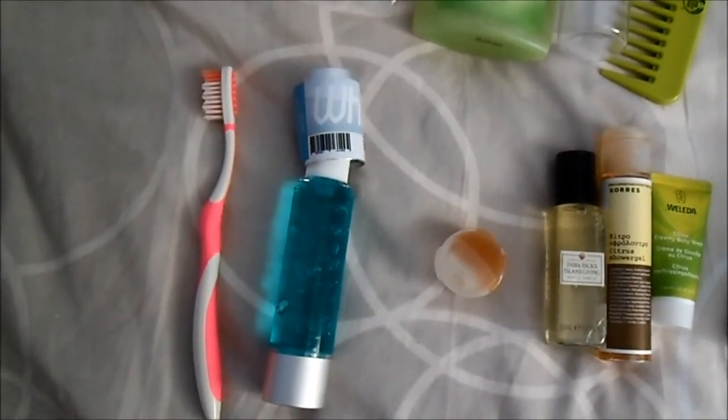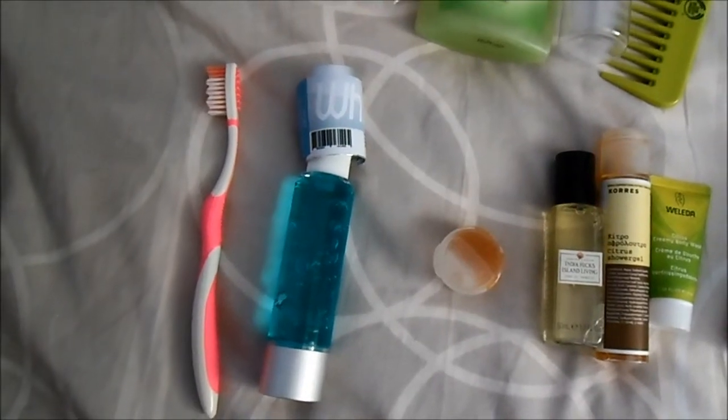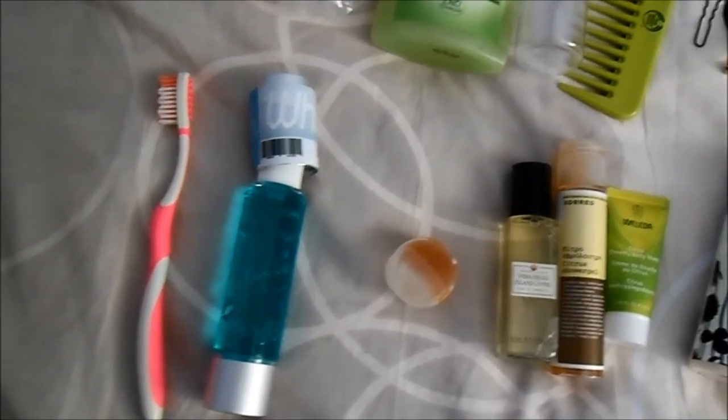I don't want to carry too many things, that's why I will not bring my electric toothbrush. Nevertheless, I will bring my new whitening toothpaste.